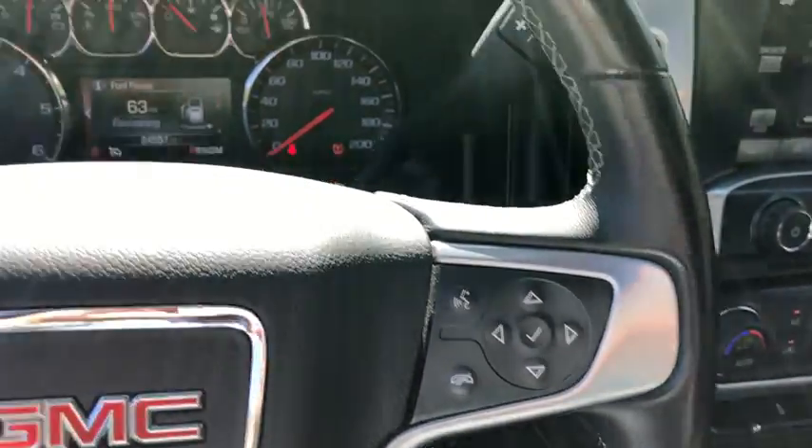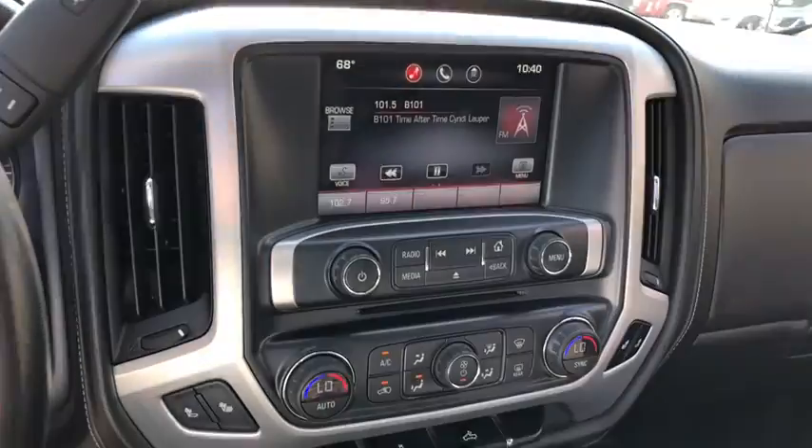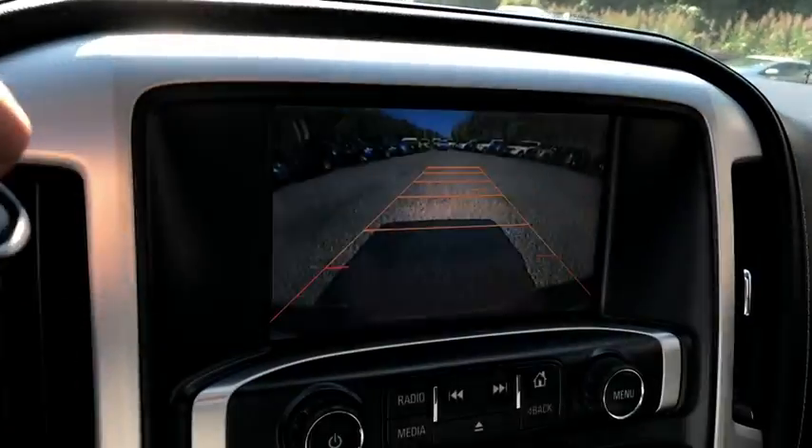Here are some of this vehicle's great options: traction control, Bluetooth, automatic transmission, cruise control, power windows, remote power door locks, trip computer.